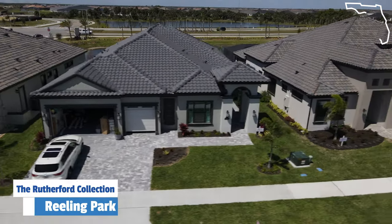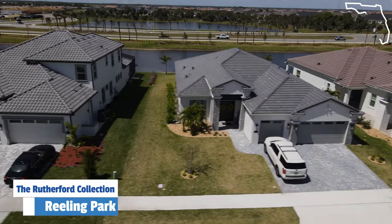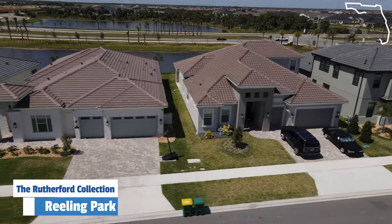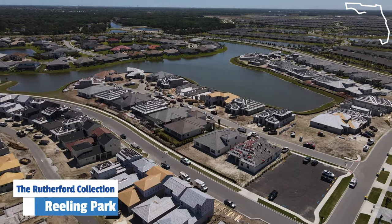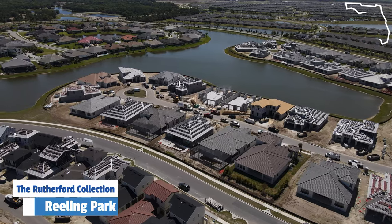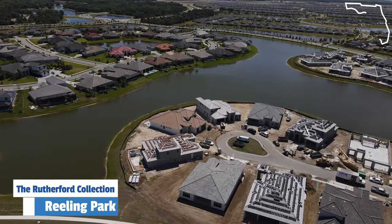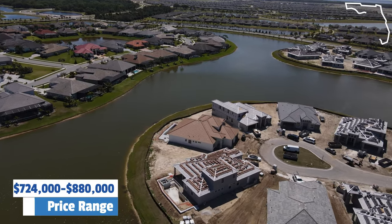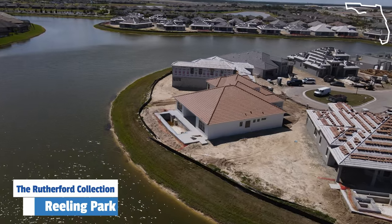We're over here checking out the Rutherford collection now. These are also part of Vieira Builders' semi-custom line, but these are going to be on 65-foot lots — a little bit bigger. You'll notice everything is a little bit more similar in terms of elevation — all tile roofs, more of a modern look. These are actually sold out right now, but that doesn't mean there aren't resale homes available. They're also going to be building a very similar product down in Laurasia. The Rutherford homes are going to range between $724,000 to $880,000 in terms of base price — again, without substantial upgrades or lot premiums.